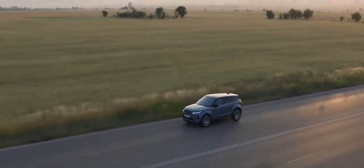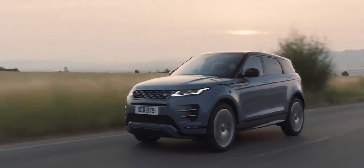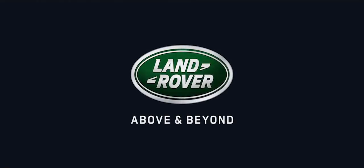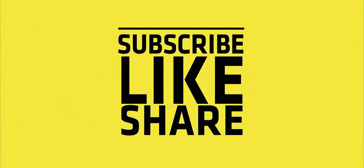The new Range Rover Evoque — distinctive design, outstanding capability, and refinement at its heart. The new Range Rover Evoque. Beyond you.